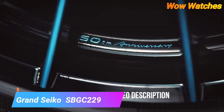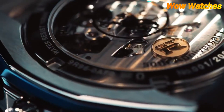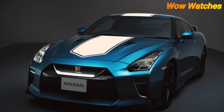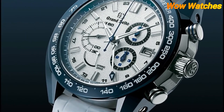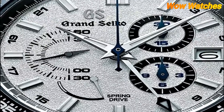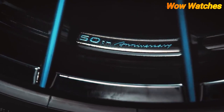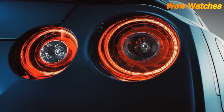Number 5: Grand Seiko SBGC229. The Grand Seiko SBGC229 is a luxury chronograph watch powered by a spring-drive movement. It features a titanium case and bracelet, making it lightweight and comfortable to wear. The chronograph function can measure elapsed time up to 12 hours. It has a water resistance of 10 bar (100 meters) and a sapphire crystal that is highly scratch-resistant and provides excellent clarity and visibility.